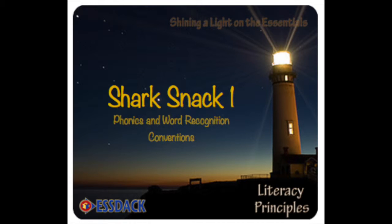The reason it's called Shark Snack 1 is because the deck is made up of three-sound words. We're actually going to be showing them in another clip, Shark Snack 2, so they'll be able to see the differences there. But what is Shark Snack 1? How are the words chosen?